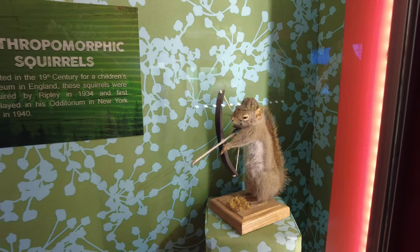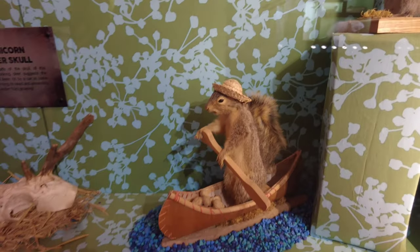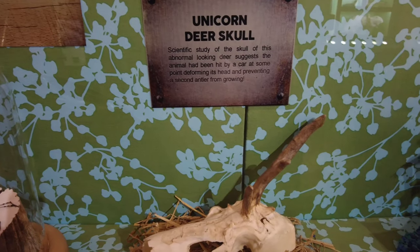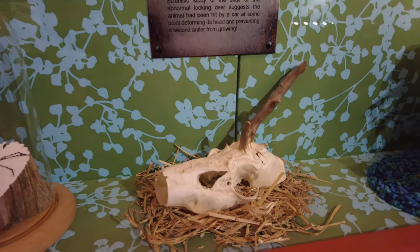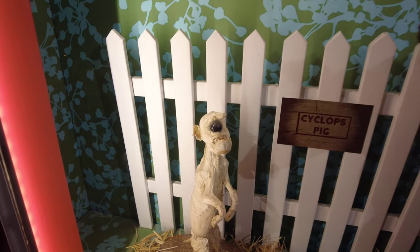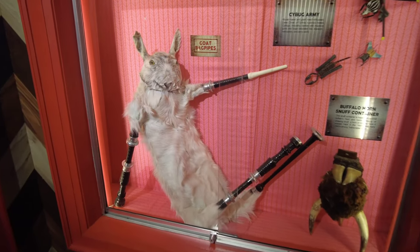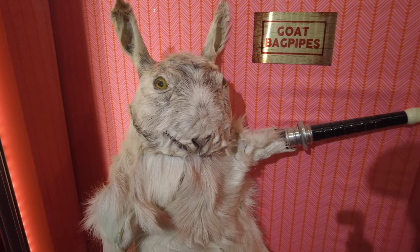Some more curiosities — obviously some anthropomorphic squirrels, this little guy's riding a boat. A unicorn deer skull — an actual deer with a single horn growing out of its head. A two-headed lamb, a cyclops pig, and in here, goat bagpipes. I think that's enough said.